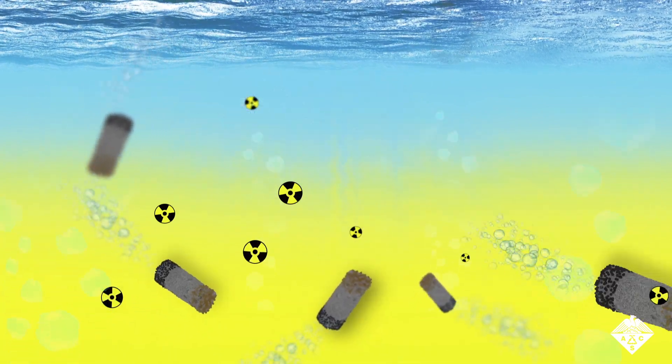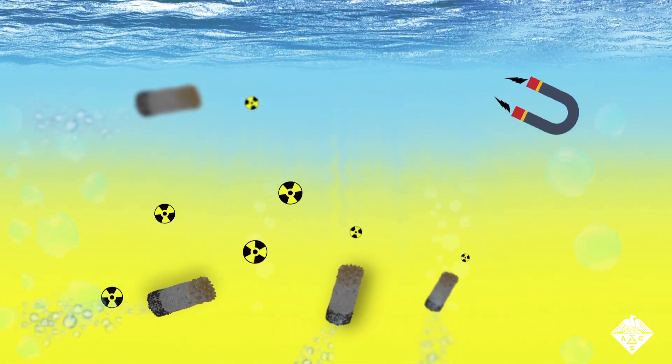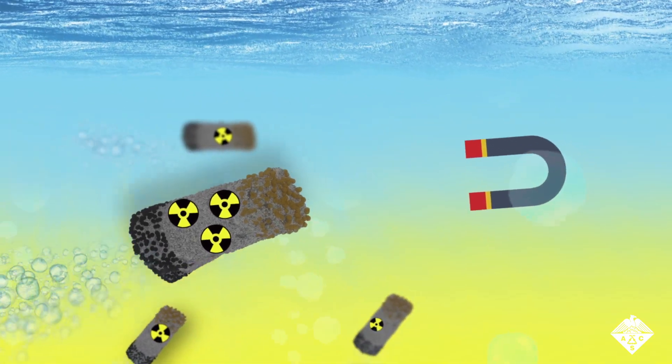Martin Pumera and colleagues wanted to add a micromotor to a rod-shaped MOF called ZIF-8 to see if it could quickly clean up radioactive waste.